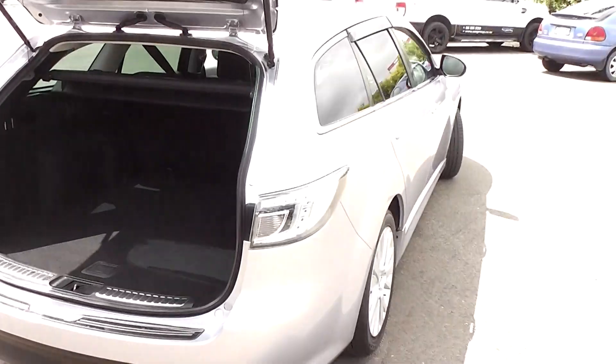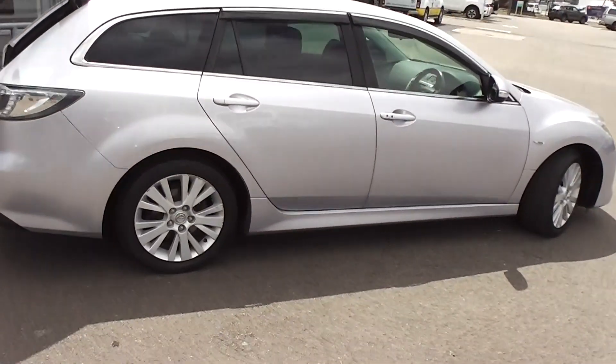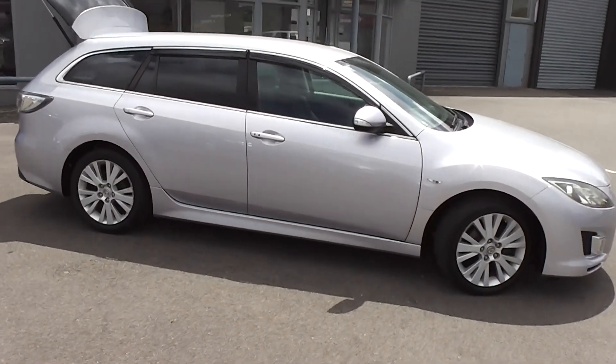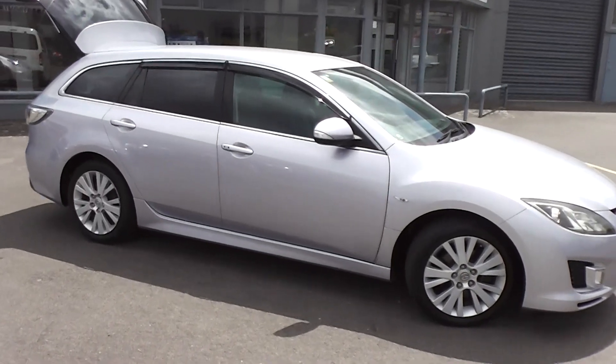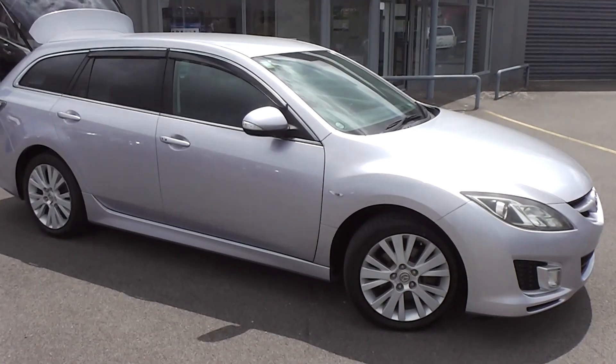So there you have it — a very smart looking Atenza wagon. You can finance this Atenza from no deposit. We've got very competitive interest rates available right now, so please give us a call for an obligation-free finance quote. You may be pleasantly surprised how affordable it is to own this Atenza right now.